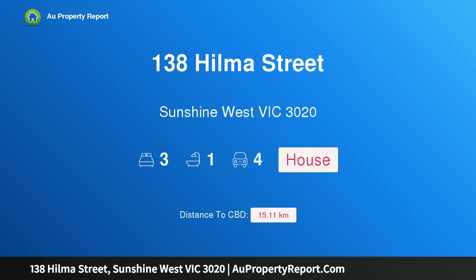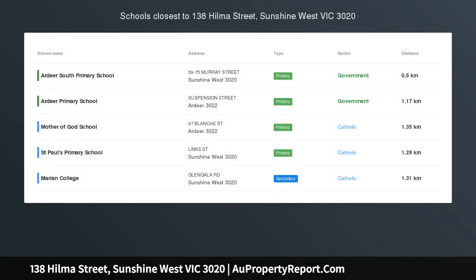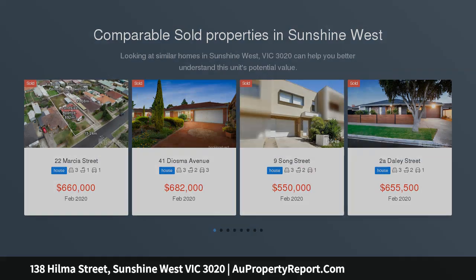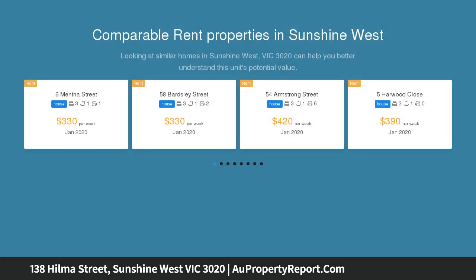I am glad to introduce property 138 Hillmer Street, Sunshine West, Victoria 3020. Set on approximately 800 sqm of land, this brick veneer property is one that you can call home or potentially subdivide, subject to council approval.